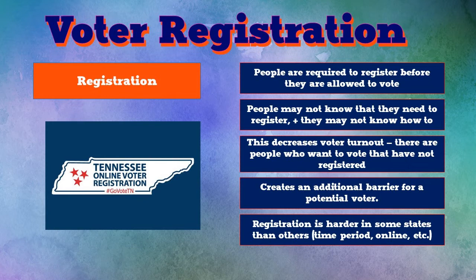People may not know that they need to register until it's too late. States have different deadlines about when you can register. People may not know how to register to vote. This has the effect of decreasing voter turnout, because there are people out there that want to vote, and by the time Election Day gets here, they have not registered or may not have updated their registration. Voter registration is something that prevents some people from being able to cast a vote, decreasing voter turnout.